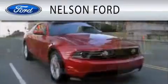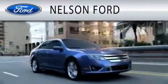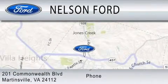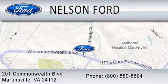Nelson Ford is dedicated to doing everything possible to ensure that the experience you have selecting your vehicle is as pleasant as possible. We're located at 201 Commonwealth Blvd. in Martinsville.